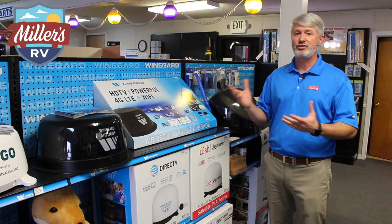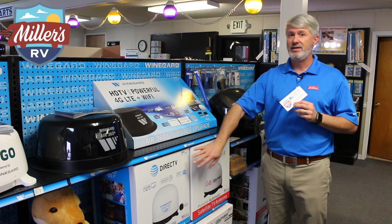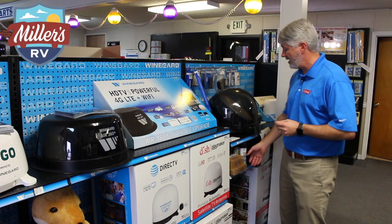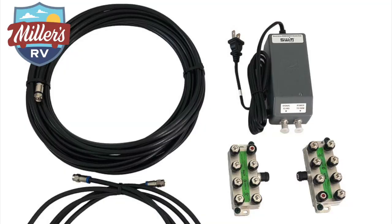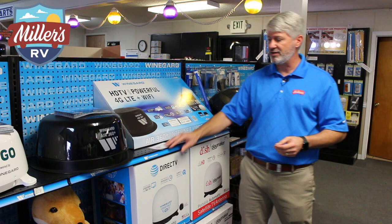Lastly — and we'll have this on screen as well — there are certain receivers that are compatible with the DirecTV dome antennas without having to do anything. Without one of those compatible receivers, you actually have to add what's called a SWiM kit, which adds the signal in so your older receivers will work with these satellites as well. We do have those SWiM kits, and again, we'll have the compatible units posted for you.